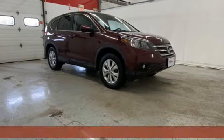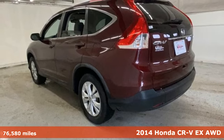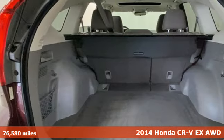Here's a 2014 Honda CR-V. It's Honda, so longevity comes standard. Plus, it offers an exciting list of features.